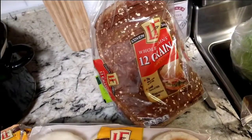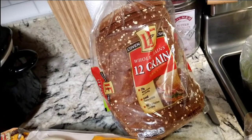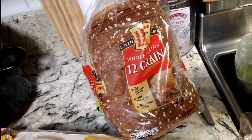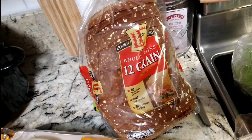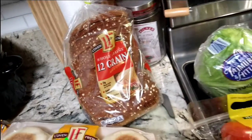I have the L'Oven Fresh original English muffins to make the breakfast sandwiches. And since I'm having problems digesting bread, I'm going to try this one now, which is the L'Oven Fresh whole grains 12-grain, and see how it goes with that.